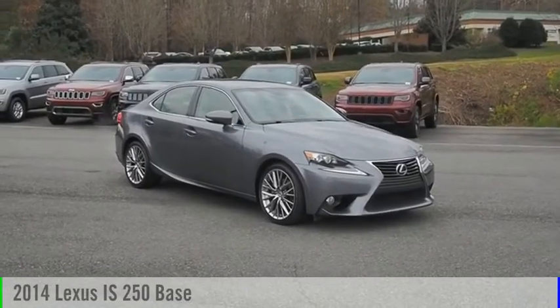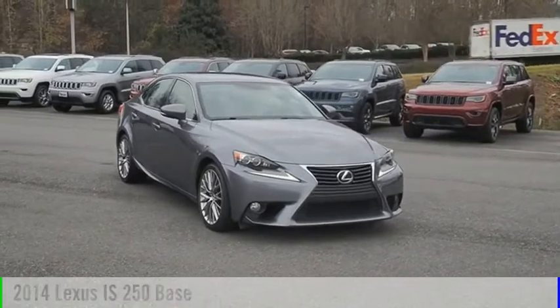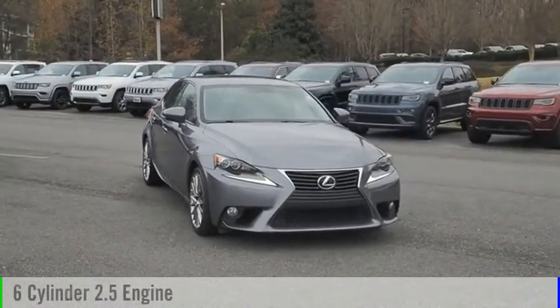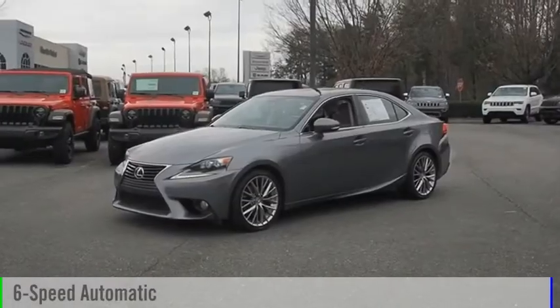We are pleased to show you the 2014 IS250. This vehicle is powered by a rear-wheel drive, six-cylinder, 2.5-liter engine, and comes with a six-speed automatic transmission.